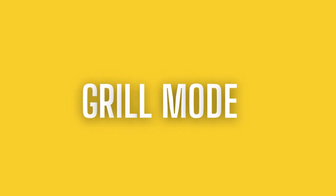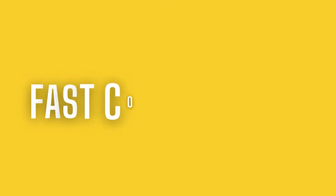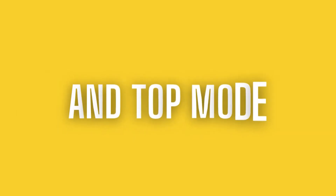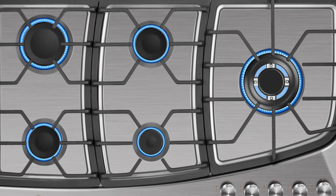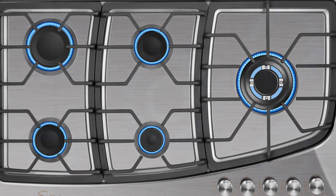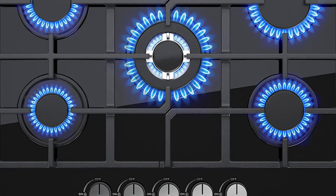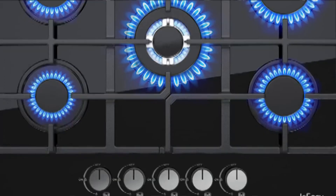Those functions include convection, grill mode, fan-assisted grill, baking, defrost, fast cooking mode, multi-cooking, pizza, and top mode. The Empava EMPV is not only easy to clean, but it also looks clean with a stainless steel exterior, cool-touch glass door, and an aluminum handle to complete the design.